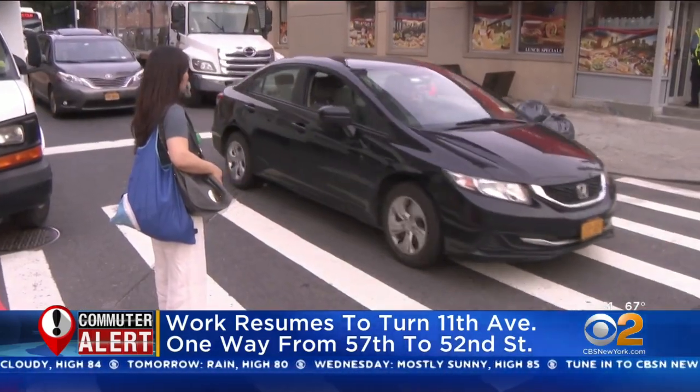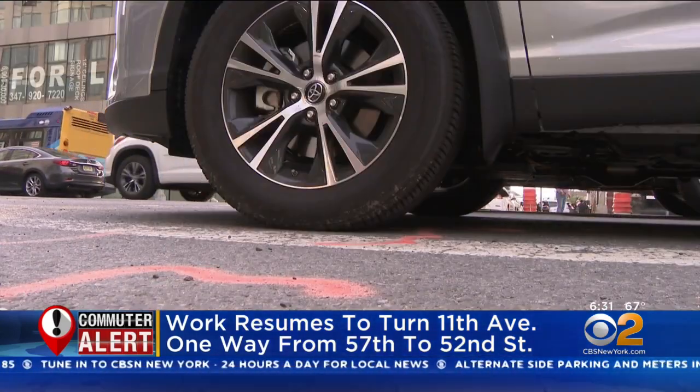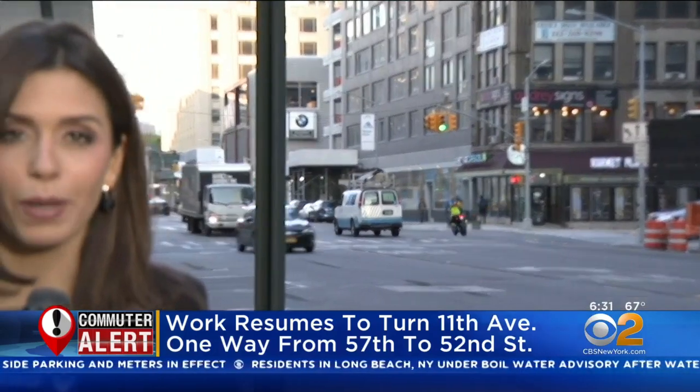The DOT also plans to install pedestrian islands on the west side of 11th Avenue, as well as a bike lane between 57th and 43rd Streets later this summer. Crews were scheduled to start work as early as 5 o'clock this morning. We haven't seen any of them out here yet, but we're told the work between 57th and 52nd Streets to make it one lane is expected to take about one week.